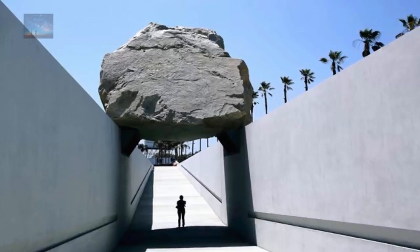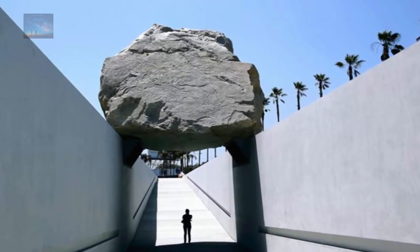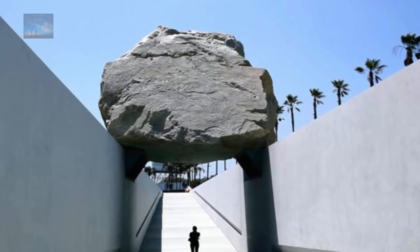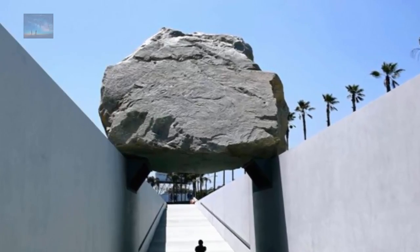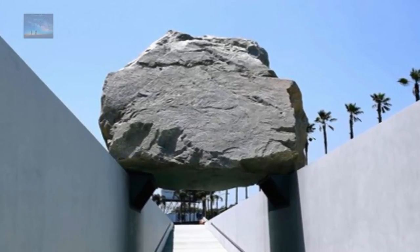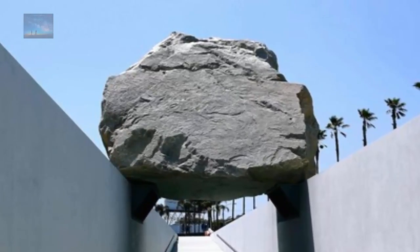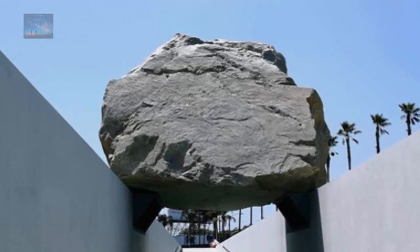In 2012, a huge sculpture was unveiled at the Los Angeles Museum of Art. The installation consists of a 340-ton boulder affixed above a concrete trench through which visitors may walk. This massive chunk of stone was first conceived in 1968 by Michael Heizer, and he first attempted the construction in 1969, but all efforts were abandoned after the biggest cranes at the time kept breaking under the weight of the rock.